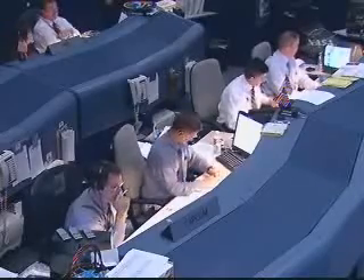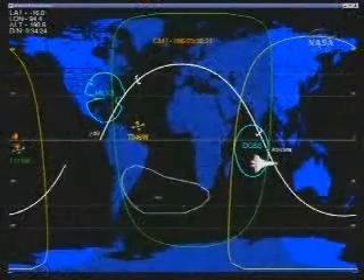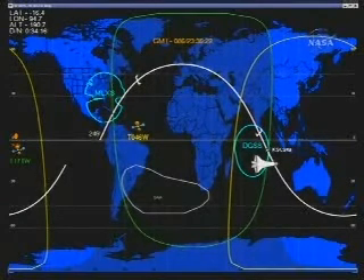Endeavour is headed home, back to the Kennedy Space Center. The 21st mission of Endeavour. With a successful end to the deorbit burn, the next step after the burn will be to maneuver Endeavour to orient the nose forward for the entry sequence.